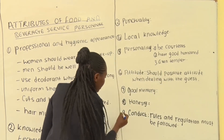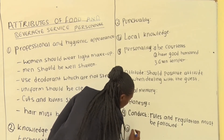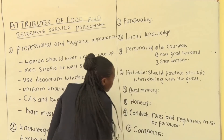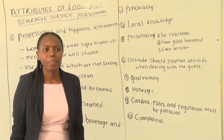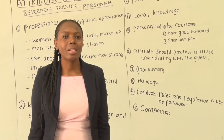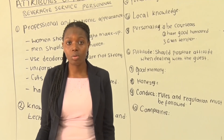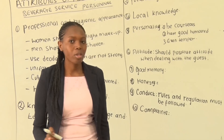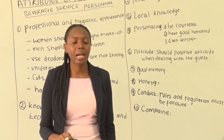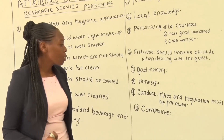Attribute number ten is confidence. You are not supposed to argue with the guest. Whenever there is a problem, you are supposed to report it. If you are unable to solve the issue with the guest, you are supposed to report it to your manager or to a senior member so that they can handle and solve the problem. Never argue with your customers.